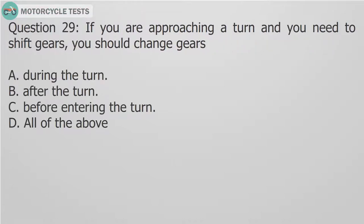Question 29: If you are approaching a turn and you need to shift gears, you should change gears: A. During the turn. B. After the turn. C. Before entering the turn.